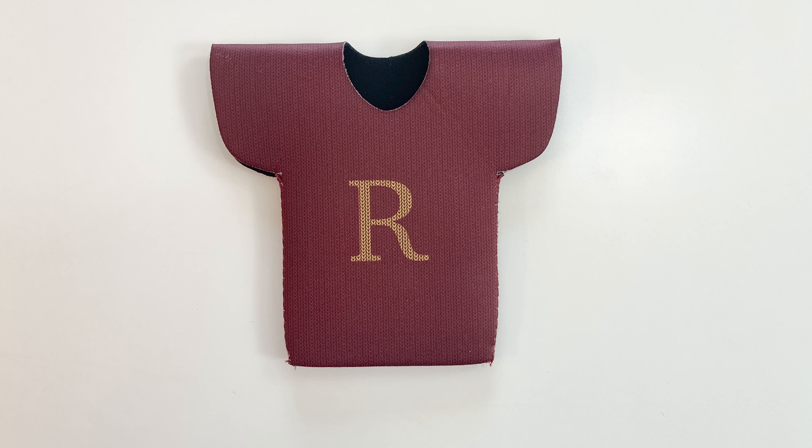Oh, I think this one is a big giveaway. The very first thing is a Dream Cozy that has the R for Ron's sweater. I think we know where this one is going — I'm going to assume this box is Ron.